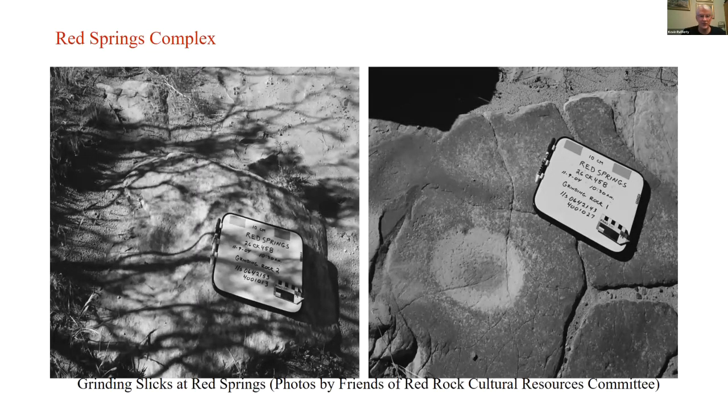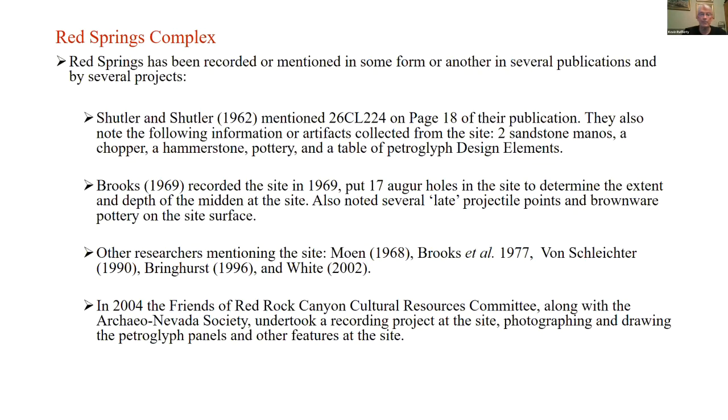Here's an example of grinding slicks at Red Springs. Photos were provided by the Friends of Red Rock Cultural Resources Committee, with material provided by the SHPO's office. Red Springs has kind of a love-hate relationship with archaeologists of the region — it's been recorded and mentioned in some form or another by several projects.